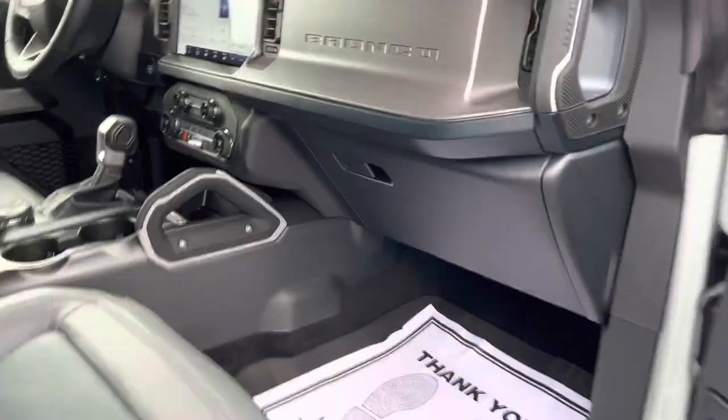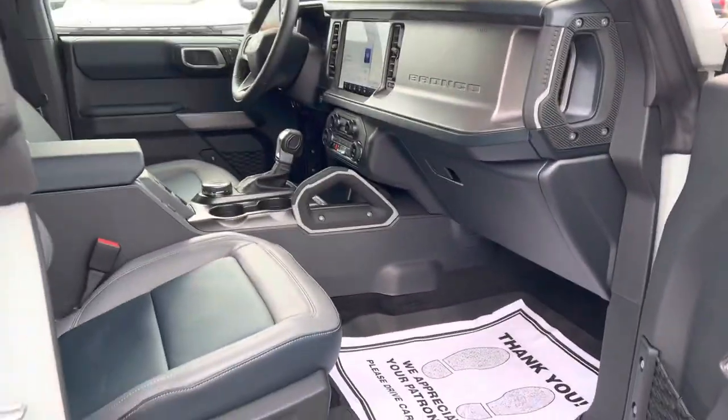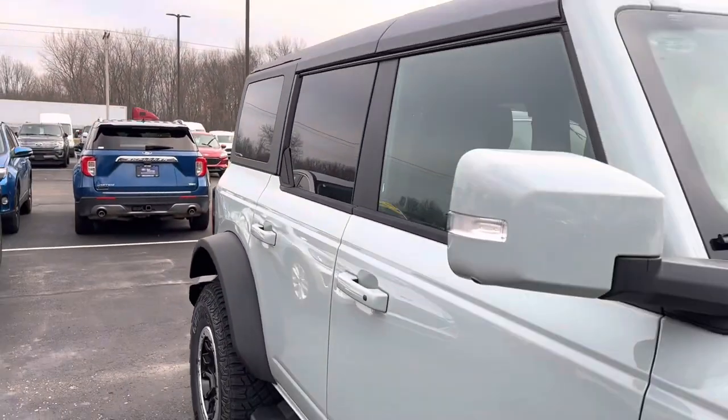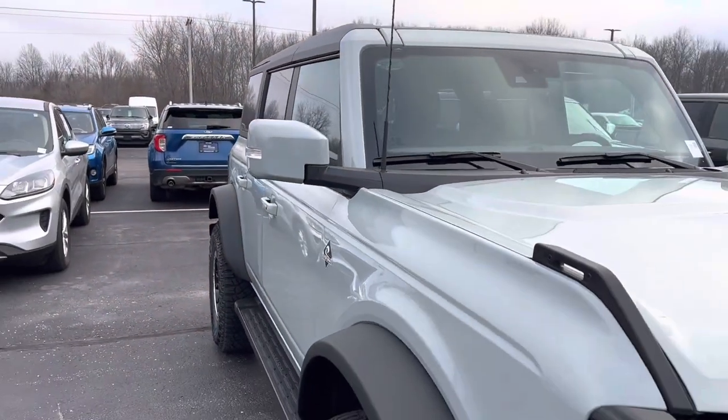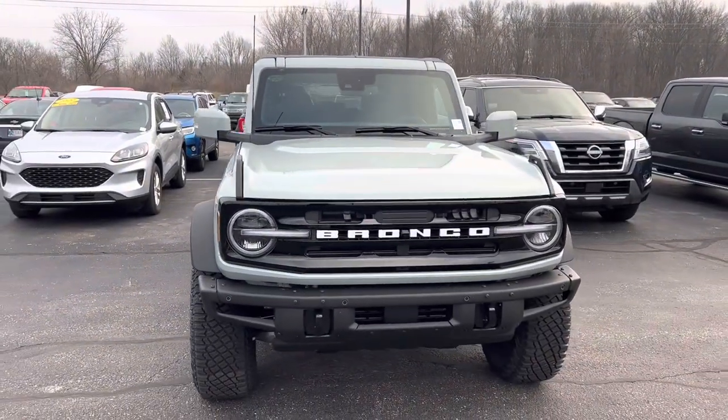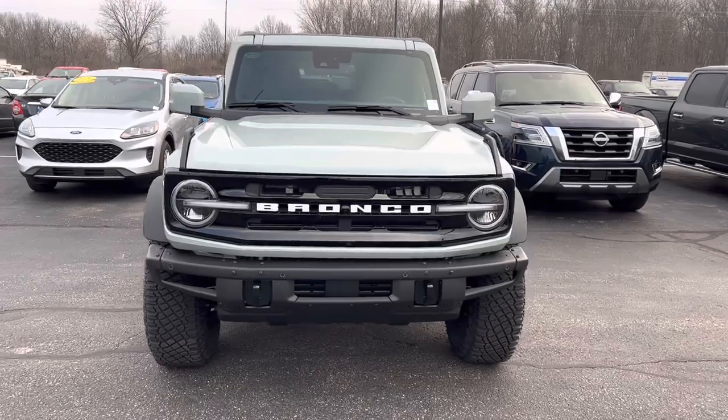Do you have any questions on this Bronco, or any other vehicle I have on the lot? Feel free to give me a call back. 317-384-4999. Thanks a lot and have a great day.